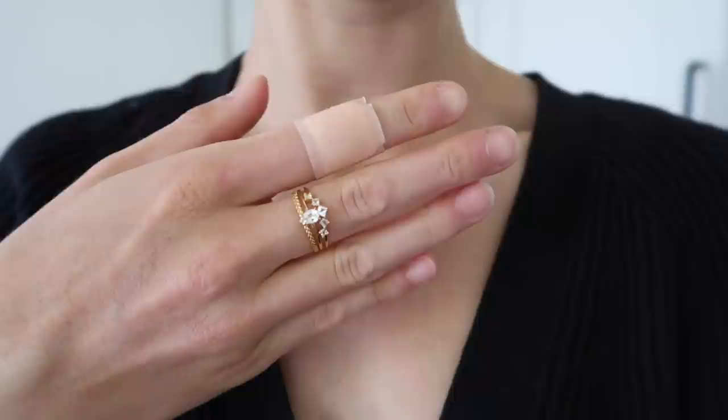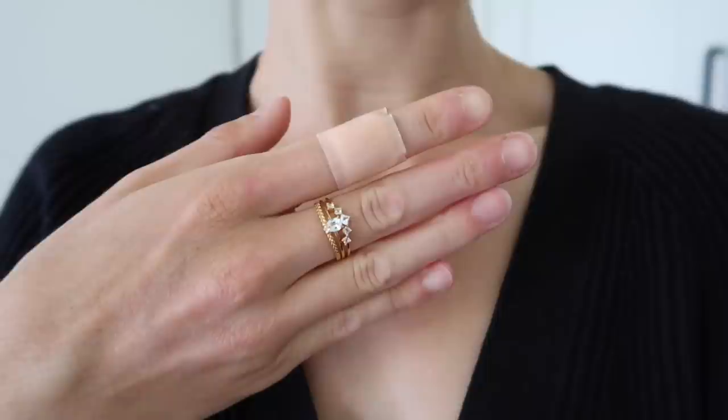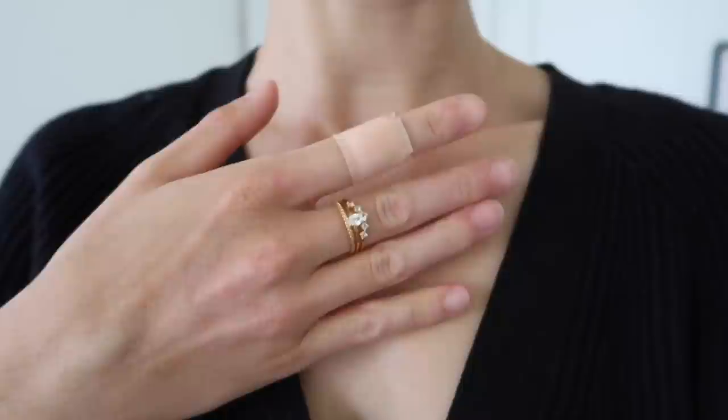I also have on my other hand this really beautiful little stack — the centre ring is the Martine ring, which I think is one of their new ones. I do have 10% off Linnia jewellery, so I'll leave that discount code in the description box below in case you want to check anything out.